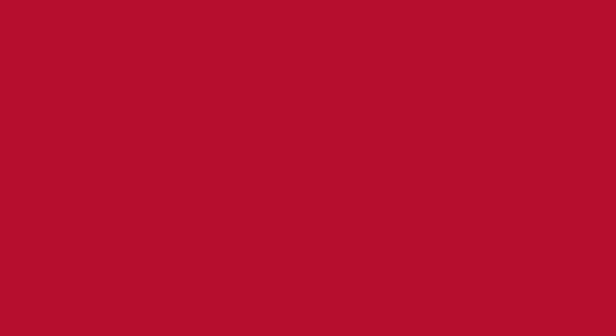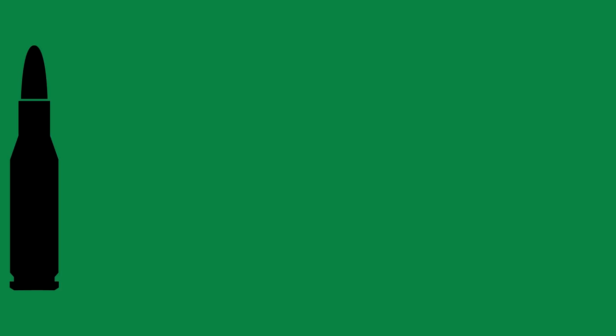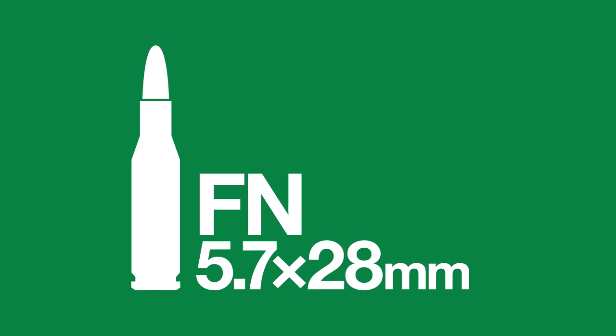Although the ergonomics are unusual, they are carefully considered. It has an integrated reflex sight, and all controls are ambidextrous, with the weapon even ejecting spent cases downwards. However, despite all its high-tech features, the most interesting aspect is the cartridge it fires — the FN 5.7x28mm round, designed specifically for the weapon.